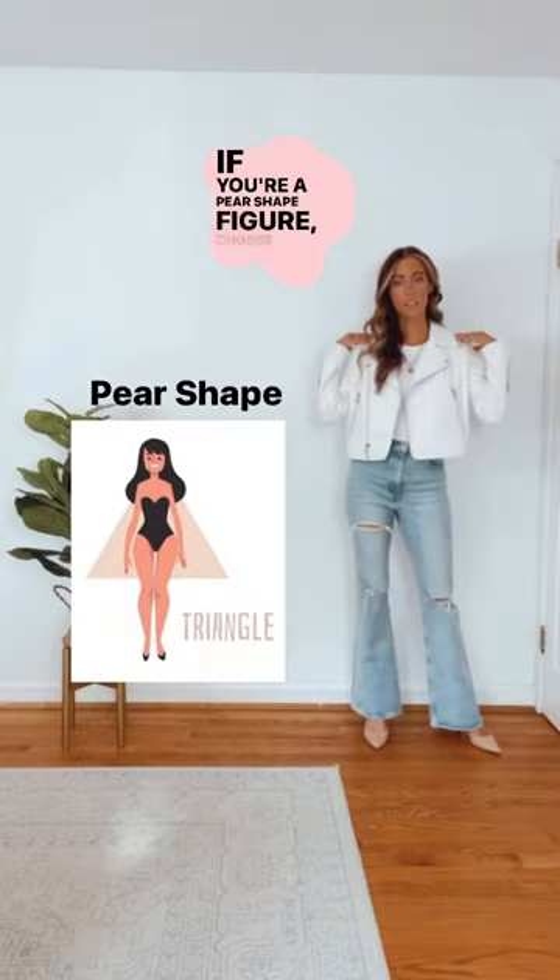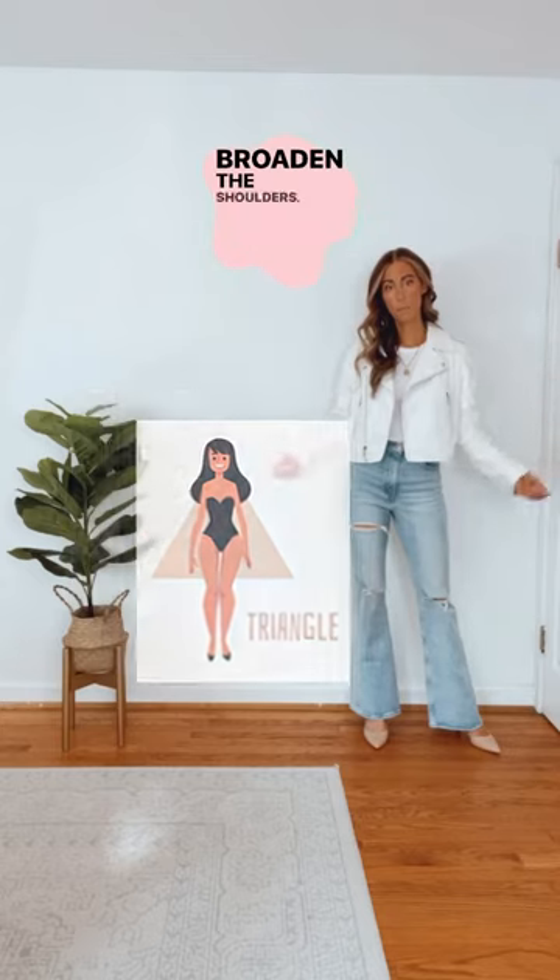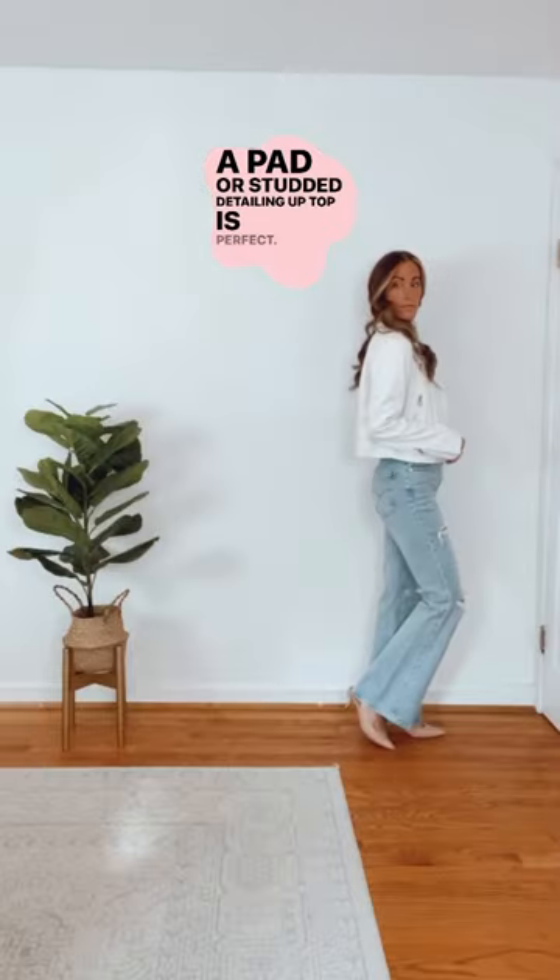The best jacket for your body type. If you're a pear-shaped figure, choose a jacket that will broaden the shoulders. Padding or structured detailing up top is perfect.